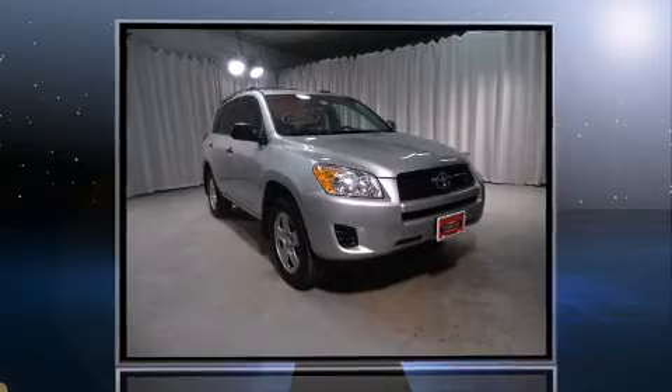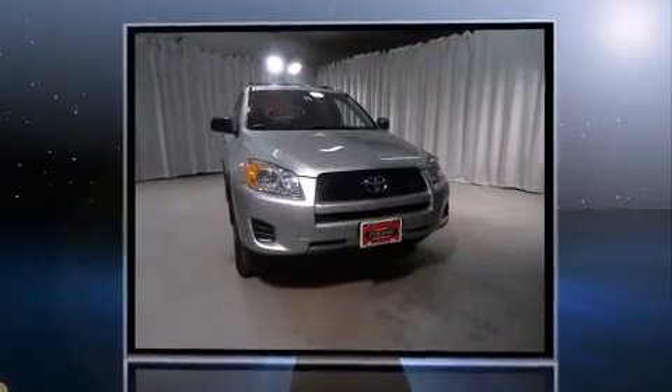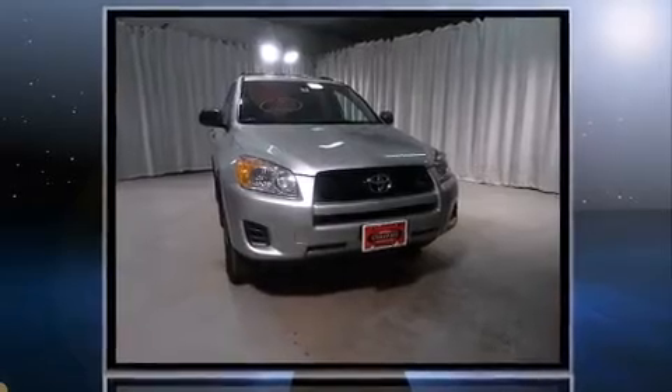Familiarize yourself with the 2012 Toyota RAV4. With less than 30,000 miles on the odometer, this four-door sport utility vehicle prioritizes comfort, safety, and convenience.